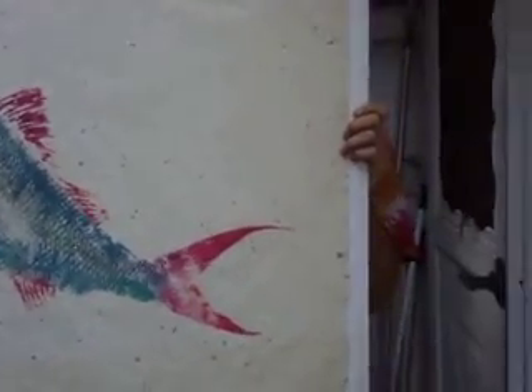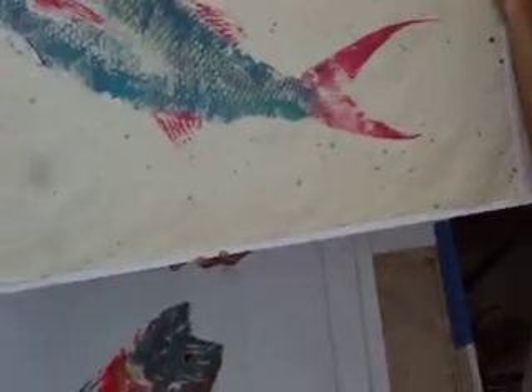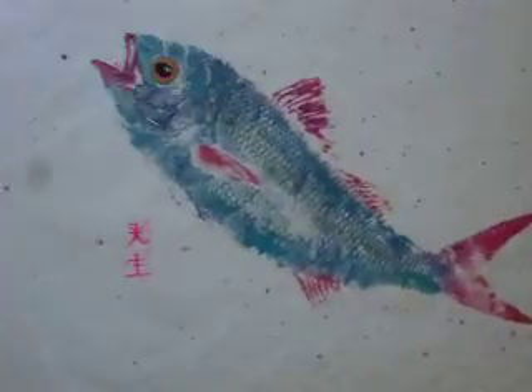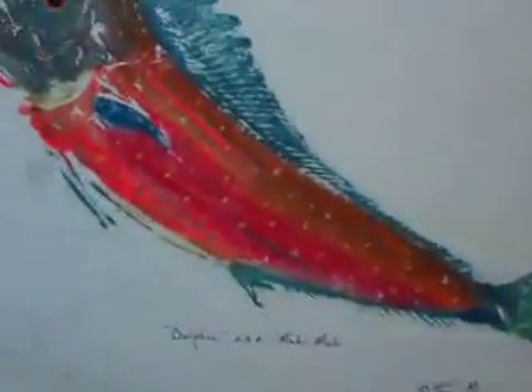Here's some fish prints I did. What kind of fish is that? A queen snapper from 800 feet of water off Tavernier. Here's a phosphorescent dolphin — pretty nice colors on this.